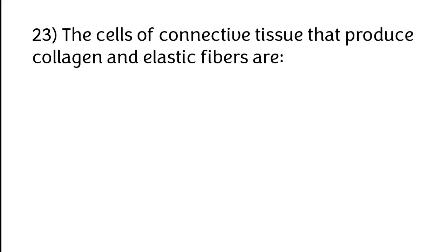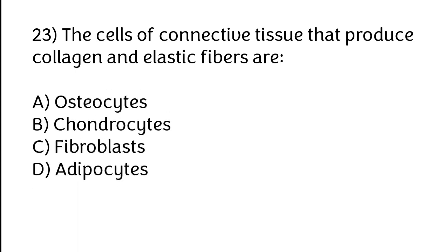The cells of connective tissue that produce collagen and elastic fibers are: A) Osteocytes, B) Chondrocytes, C) Fibroblasts, D) Adipocytes. The correct answer is option C — fibroblasts.